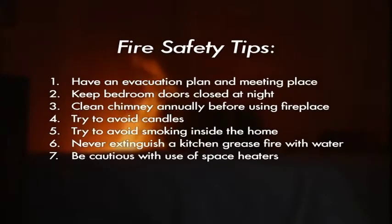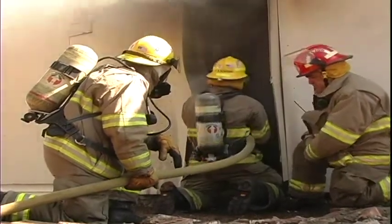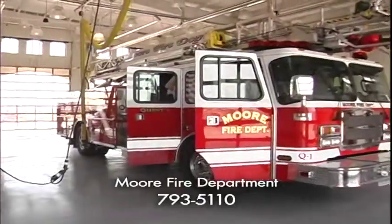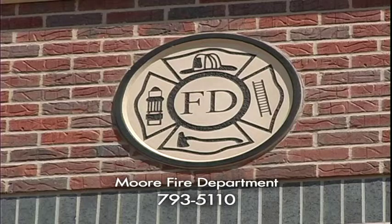Try to avoid smoking inside and make sure butts are fully out. Never extinguish a grease fire with water — instead, smother it with a lid. Be extra cautious with space heaters in winter; make sure they're level and on a non-flammable surface. If you discover kids experimenting with matches or lighters, make an appointment with the fire marshal — we teach them the dangers in a non-threatening setting. To schedule a station tour, seminar, or for more information, call the Moore Fire Department at 793-5110.